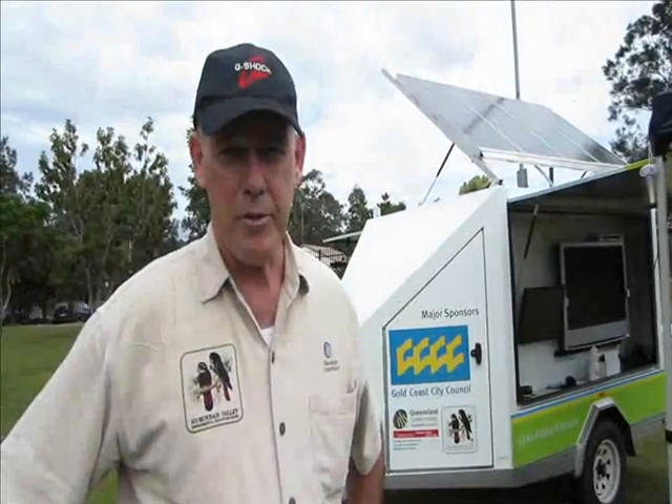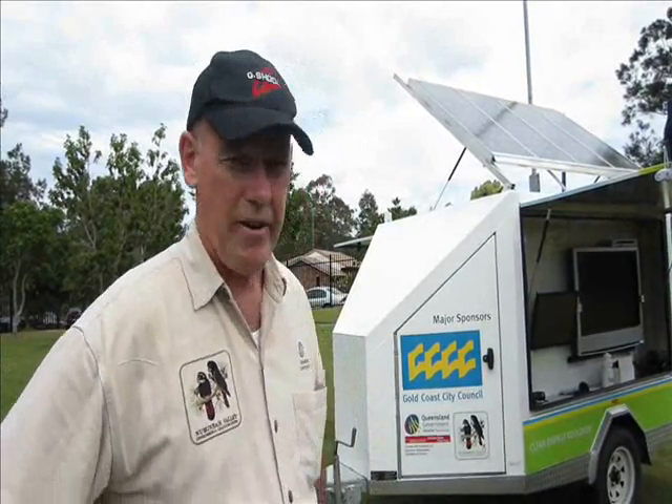Hello, I'm Jim Rebgetts from Numanbar Valley Environmental Education Center and I'm here at Helensvale State High School today to show the students our energy trailer.